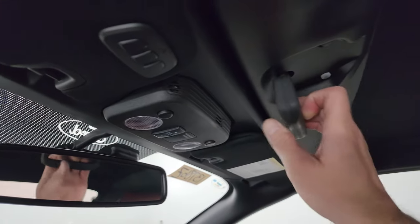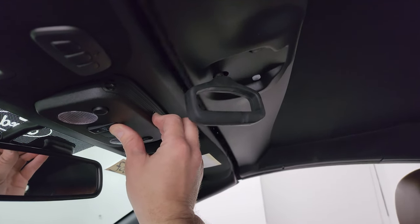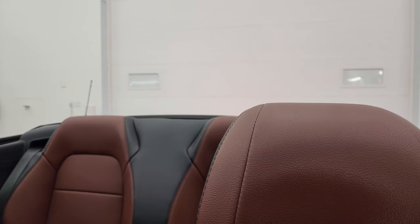You get your HomeLink buttons for your garage door and security systems, and map lights. We'll open up the sunroof — all you've got to do is pull that down, turn it, then push that button back and there it goes. And you can see that works nicely.